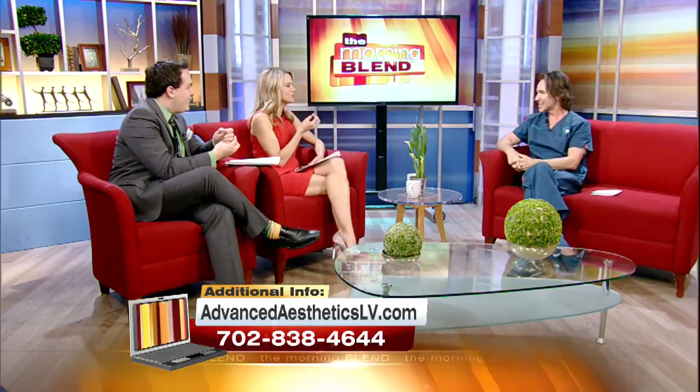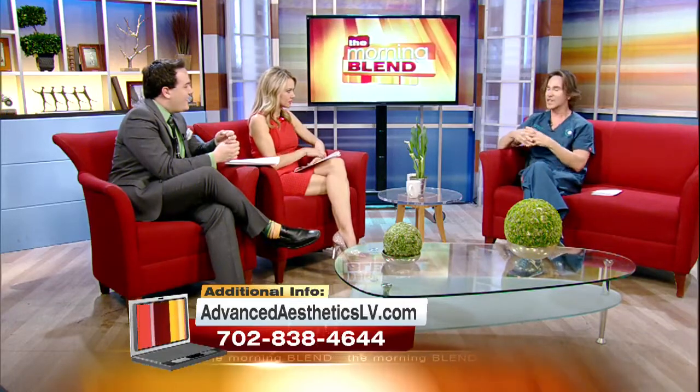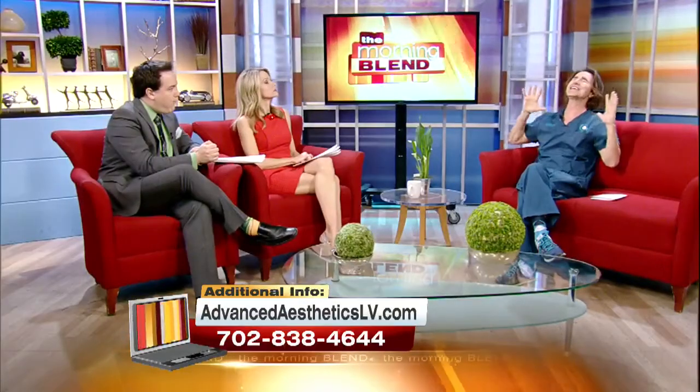Why would someone choose Dysport over Botox? What's the difference? At our practice, the number one reason we choose Dysport over Botox is Nevada jurisprudence. We are required by law to dispense of any botulinum toxin as it comes to us from the manufacturer. Botox comes to us in a 50-unit vial, while Dysport comes to us in a 300-unit vial — that is a huge amount of product.